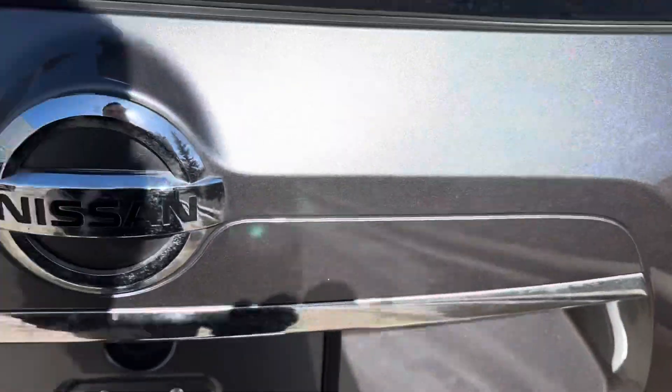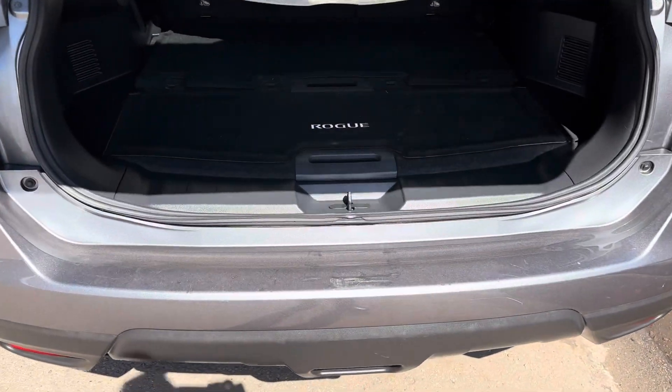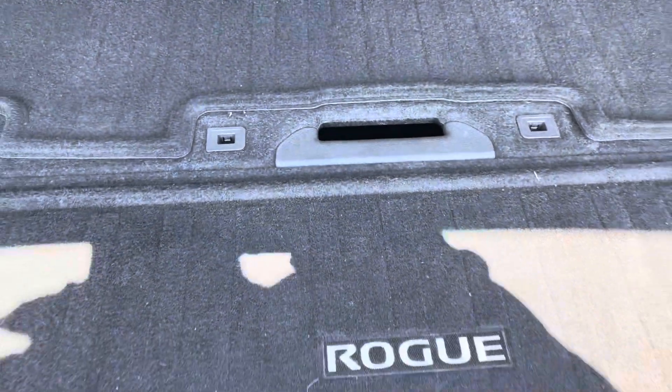If we come around to the back, it is a power lift tailgate as well. As you can see, you do get your privacy cover and your divide and hide system.